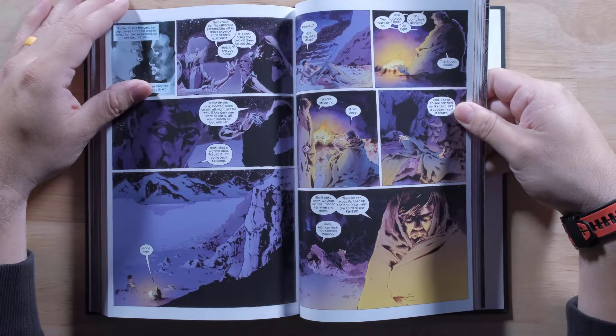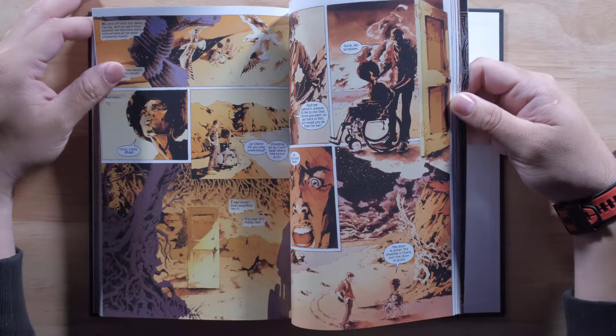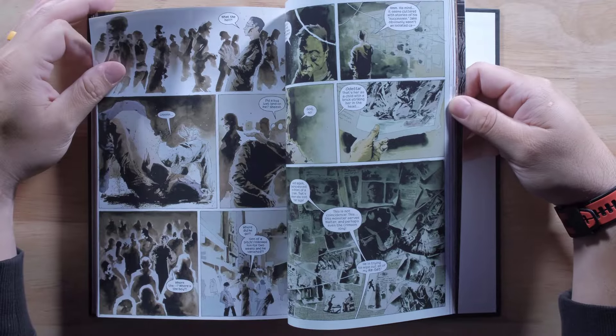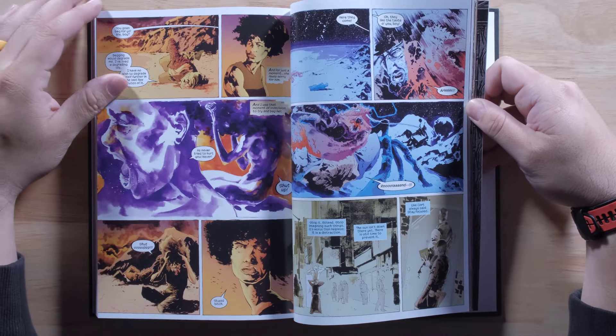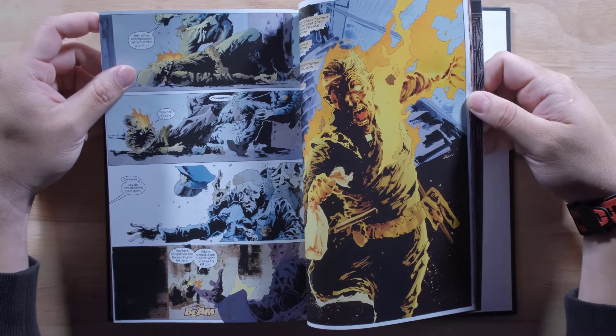Very cool. So definitely, I would say you kind of have to read the other ones to really make sense of this one and to make sense of the story as a whole. But if you're a fan of Stephen King or have been collecting them, then you've definitely been waiting for this one. And look at the artwork — it does not disappoint. Semi-gloss. Papers feel nice. It looks really, really good.